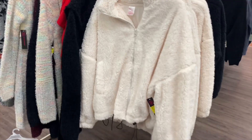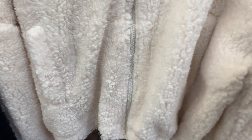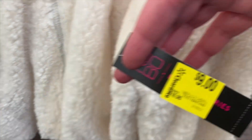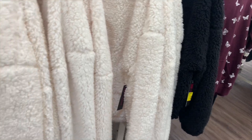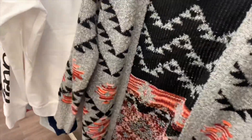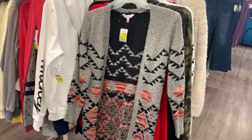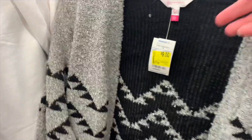They have so many things on clearance. This is a little different than the sherpa one I showed you not too long ago — here's the barcode. They have different styles; it's now nine dollars. The colors at my store are black and white. I just showed you these ones like not even a week ago — I'm just so surprised how many things are on clearance.